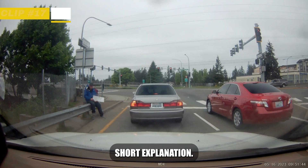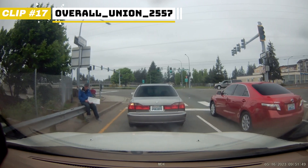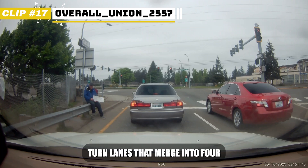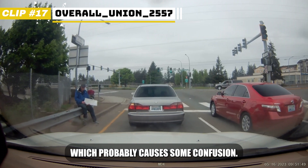Short explanation: these are dual turn lanes that merge into 4 or 5 more lanes, which probably causes some confusion in this case.